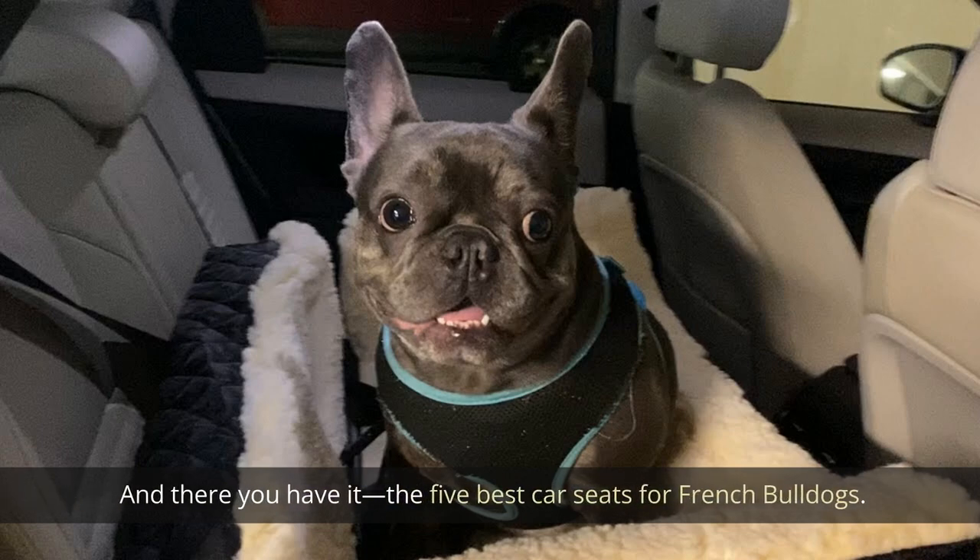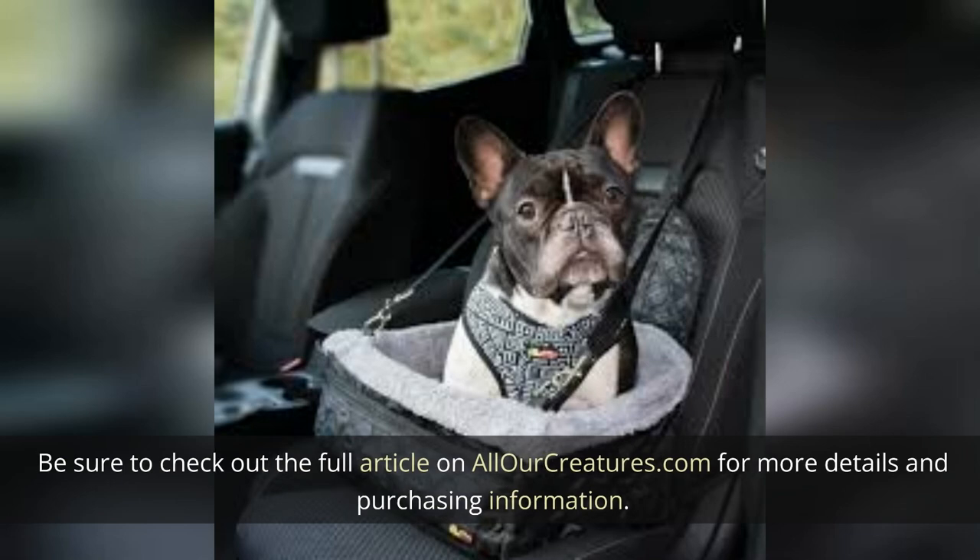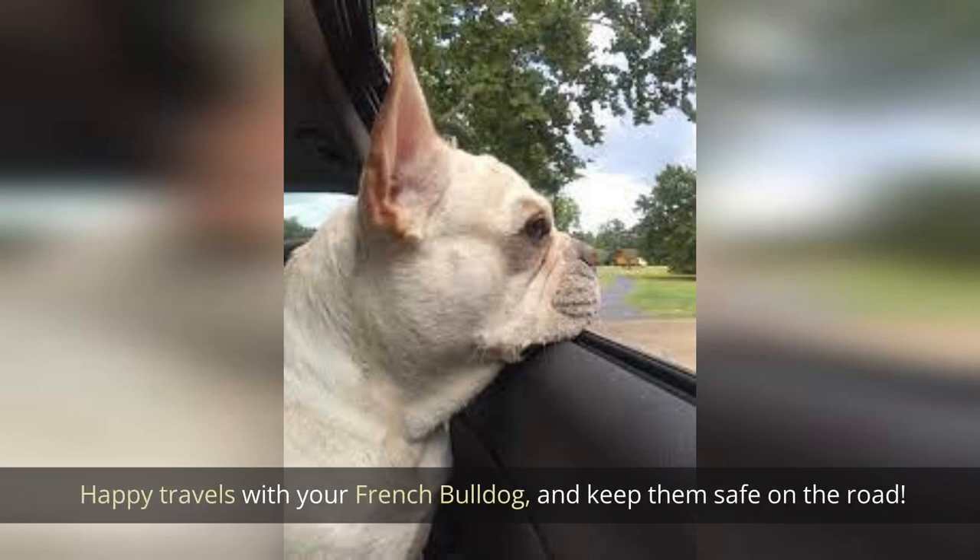And there you have it — the five best car seats for French Bulldogs. Remember, choosing the right car seat ensures your furry friend's safety and comfort during car rides. Be sure to check out the full article on AllOurCreatures.com for more details and purchasing information. Happy travels with your French Bulldog, and keep them safe on the road!